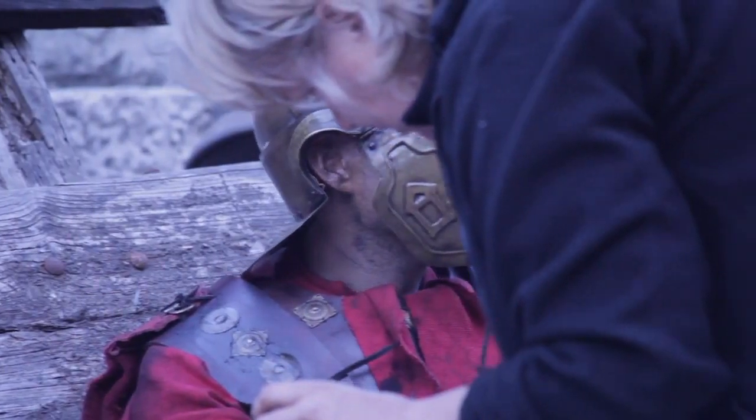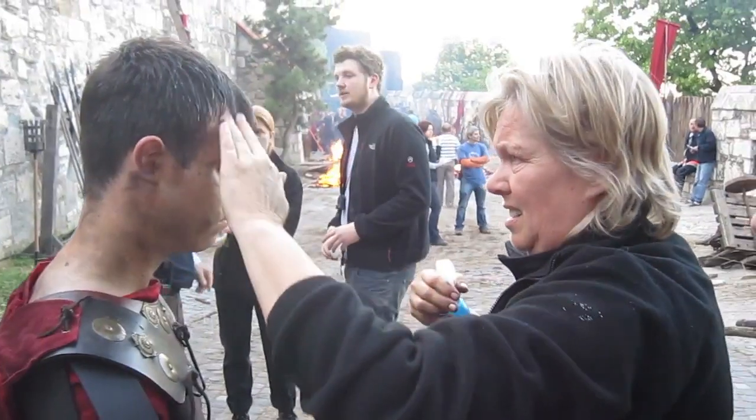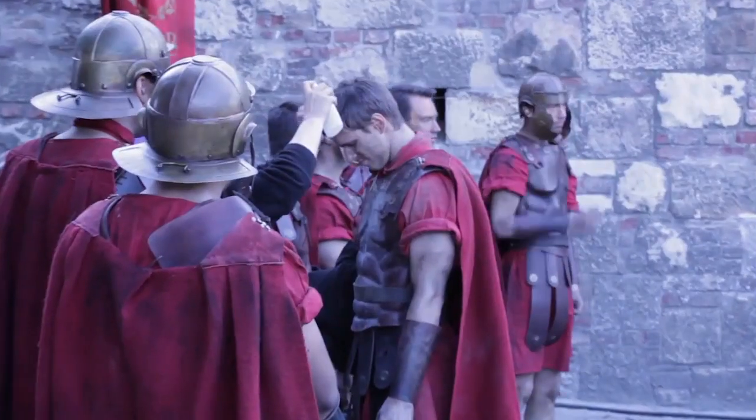An important part of getting these guys ready in terms of costume isn't just putting a costume on — it's getting them really dirty and grimed up, getting that make-up in there, just to add that extra texture, that dirt and that realism.